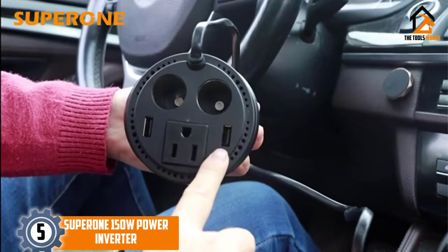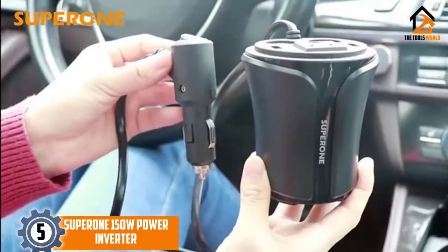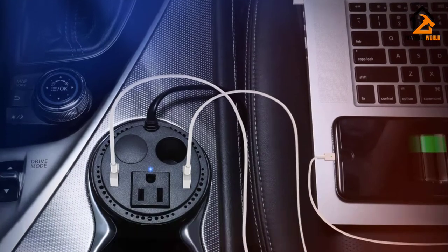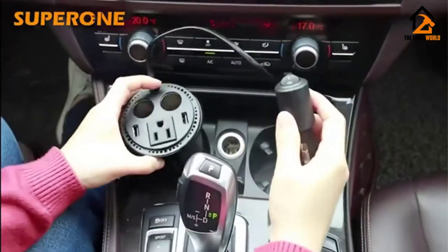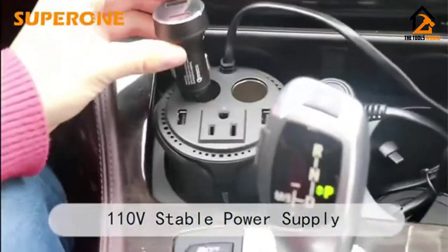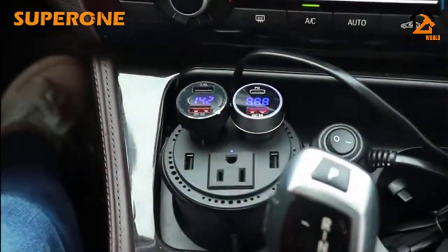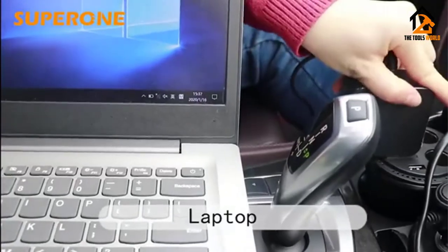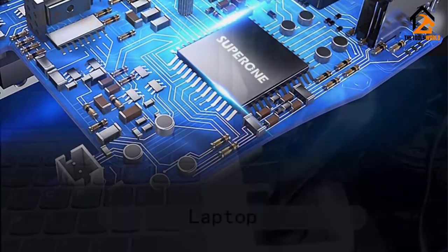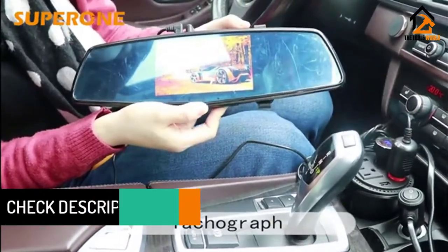Starting at number 5, we have the Super One 150W Power Inverter. If you don't need a whole lot of power and prefer something convenient, check out Superone's 150-watt power inverter that's designed to fit in your car's cup holder. It offers 150 watts of continuous power and 180 watts of instantaneous power, ideal for smaller electronic devices such as tablets, laptops, game consoles, DVD players, and smaller TVs. You'll find one AC outlet on this compact power inverter, along with a pair of USB ports and a two-socket splitter. This 5-in-1 design is great for daily charging of your devices while on the go.